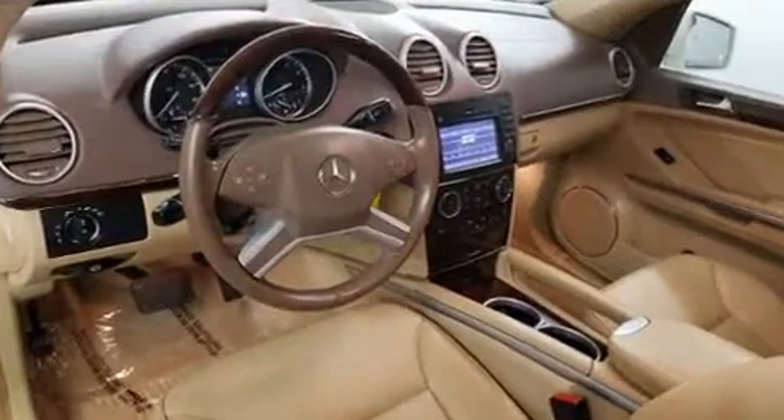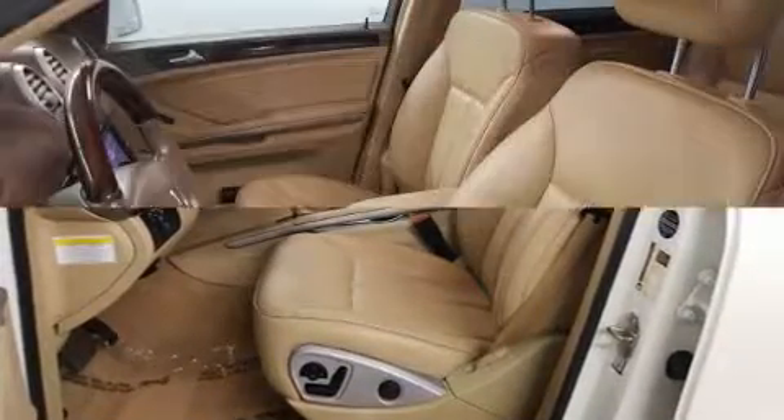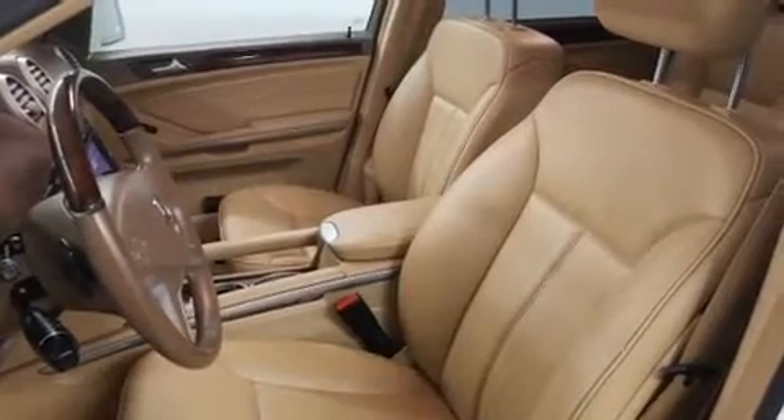You and your passengers will enjoy the stereo system, which includes a CD player with MP3 capability, a 4GB hard drive, and 12 speakers, ensuring optimal sound no matter where you're seated.